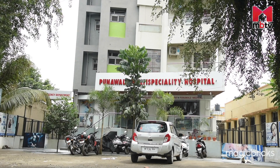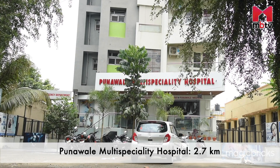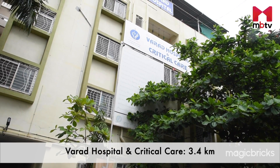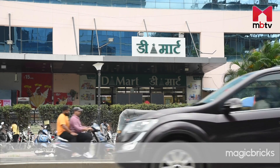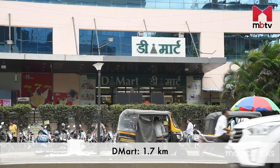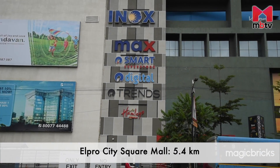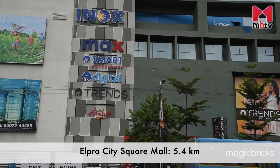Major healthcare options in the vicinity are Punawale Multispeciality Hospital, Yashashree Hospital, and Varad Hospital and Critical Care. D-Mart, 18 Latitude Mall, and Elpro City Square Mall are prominent retail and entertainment options within 5.4 kilometers.